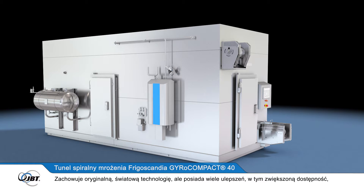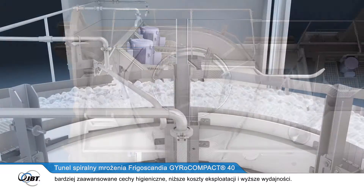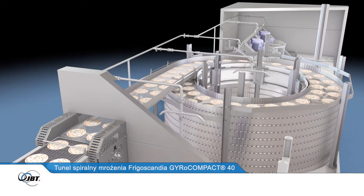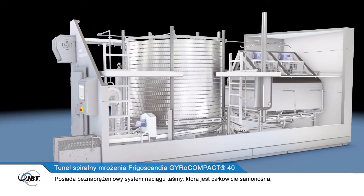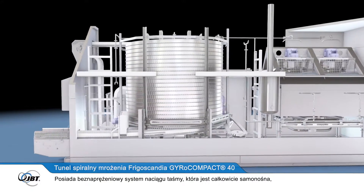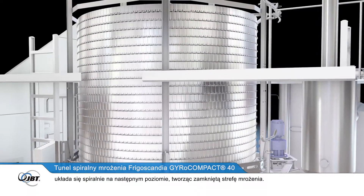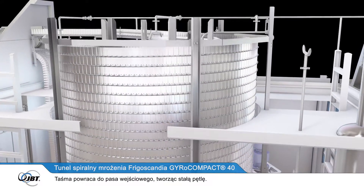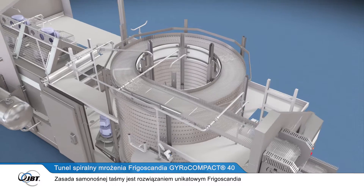It retains the original world-leading technology, but with a number of improvements including increased accessibility, even more advanced hygiene features, lower running costs and higher yields. The stainless steel FrigoBelt conveyor system forms the product freezing zone. The belt feeds into the tension-free drive system and is completely self-stacking, spiralling onto the next tier, forming a closed freezing zone. The belt then returns to the infeed, making a continuous loop. The principle of a self-stacking belt is unique to Frigoscandia.